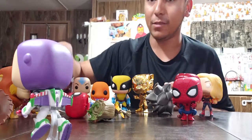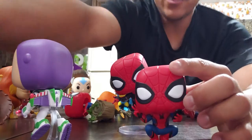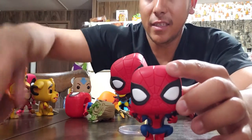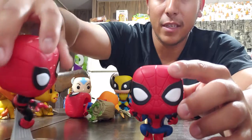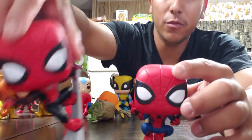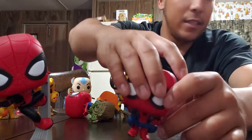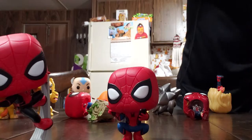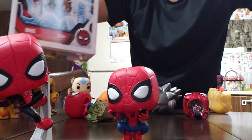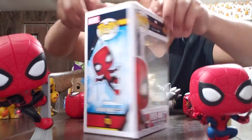Next I got these two Spider-Mans. This one is on a skyscraper in the upgraded suit from Spider-Man: Far From Home, and this one is him taking a selfie. I don't have this one out of the box but I have the box for it.